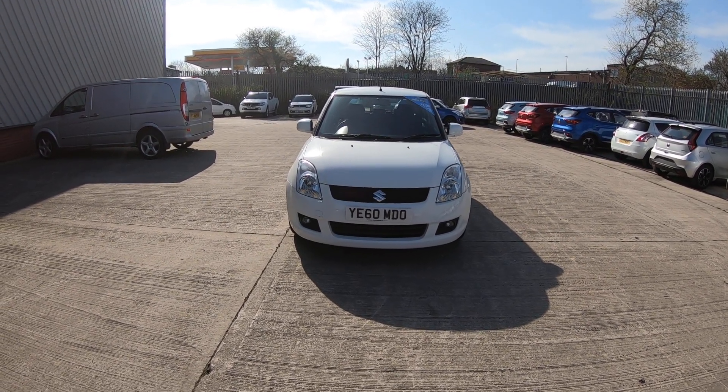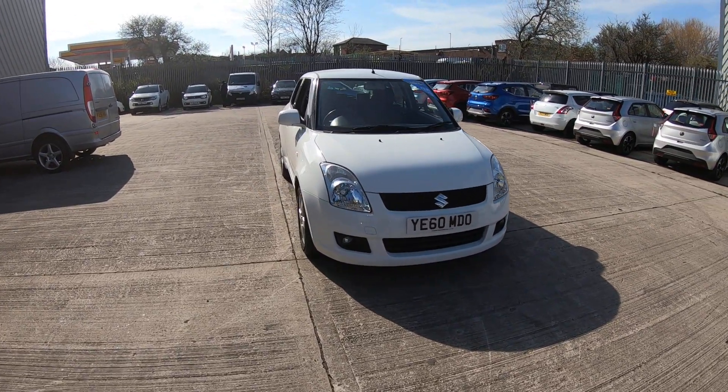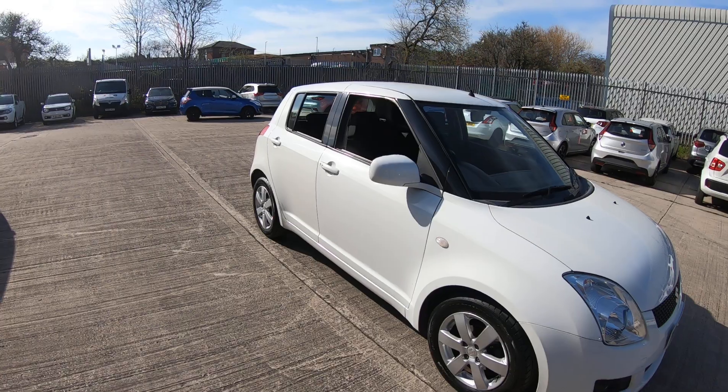Luscombe Suzuki Leeds are proud to offer for sale the Suzuki Swift, registration YE60MDO. It's a Suzuki Swift 1.5 SZ4 5-door automatic.